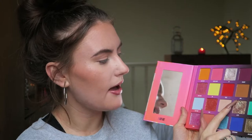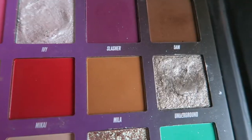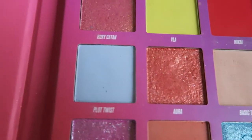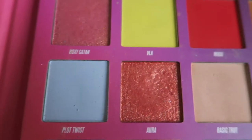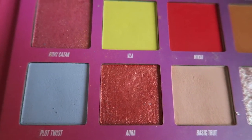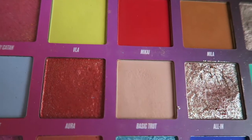On the little insert it says Mikai is a true red matte. Then next to it we have Mila — I think it's Mila — which is a caramel nude matte shade; that's a good transition shade. Then we have the shade Underground, which is kind of a silvery shimmery shade but darker, almost like metal. Then on the next line we've got Plot Twist, which is a periwinkle blue matte. Then we've got Aura, which is a pinky-orange shimmery shade — it says orange shimmer but to me it looks more pink. We'll go with pinky orange.